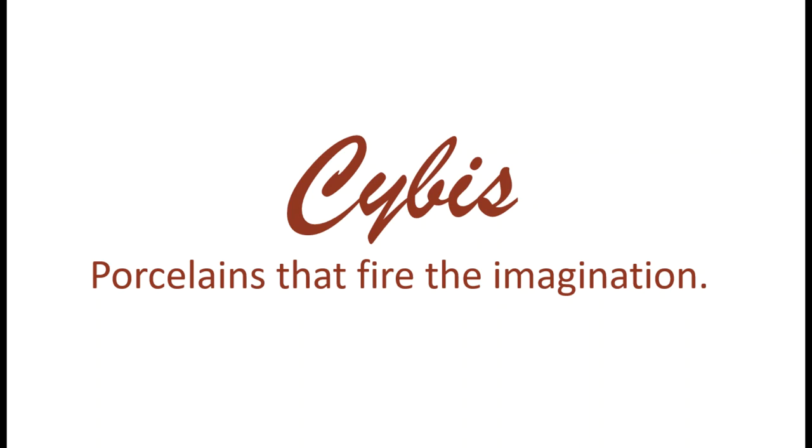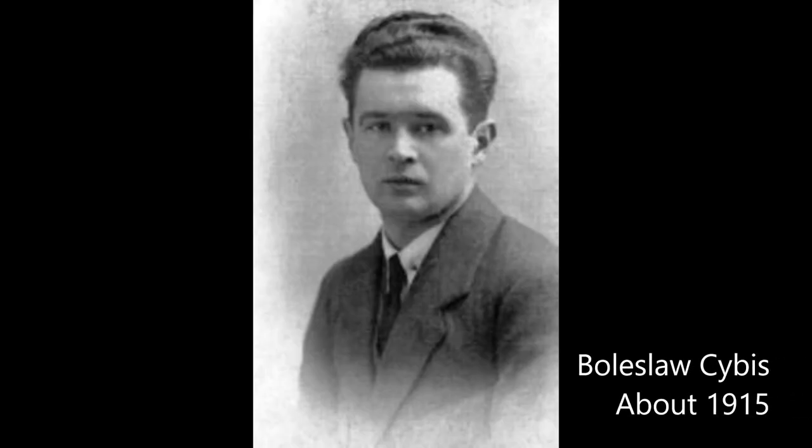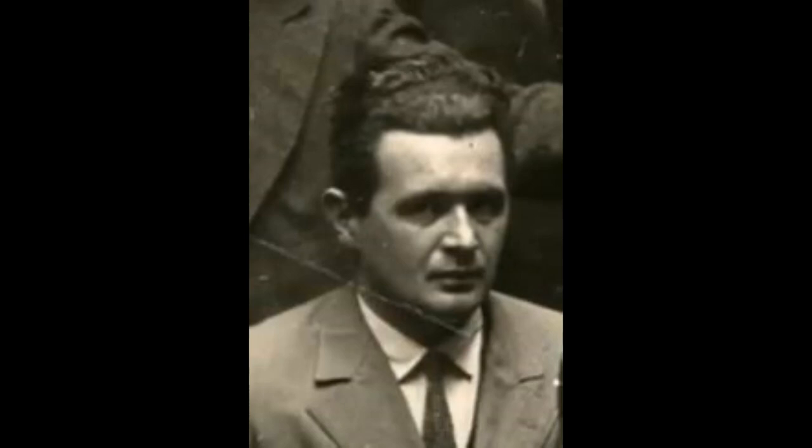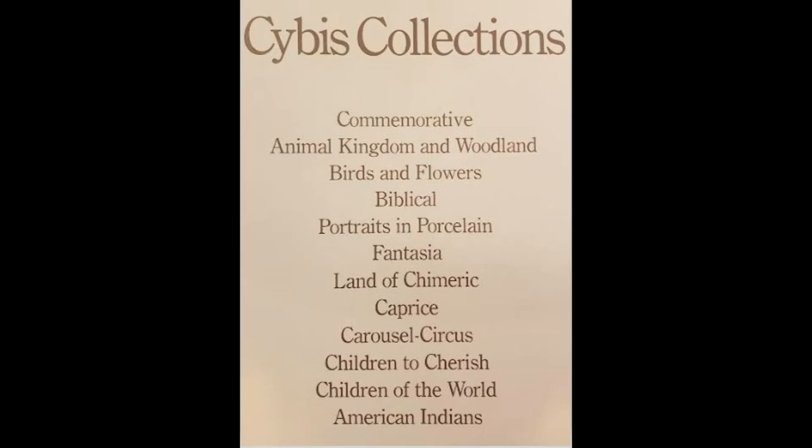Thank you for joining me for another episode in the series on Cebus Porcelain. Boleslaw Cebus was an acclaimed and internationally recognized artist long before he gave his name to the Cebus Studio. In doing so, he founded what would become the most prestigious and longest continuously operating porcelain art studio in the United States. Both his original designs and other decorative works released by the studio have excited and delighted collectors for decades, and the many collections within the overall Cebus portfolio continue to captivate art enthusiasts today.